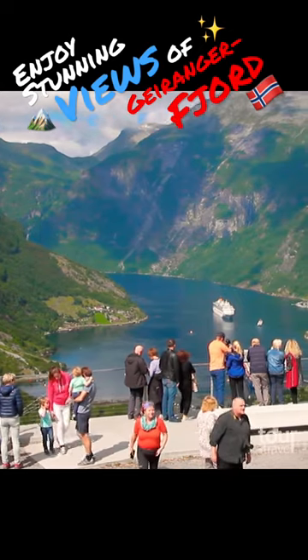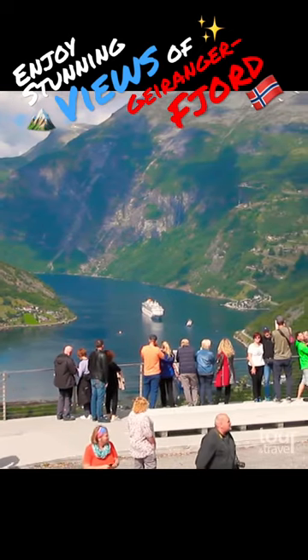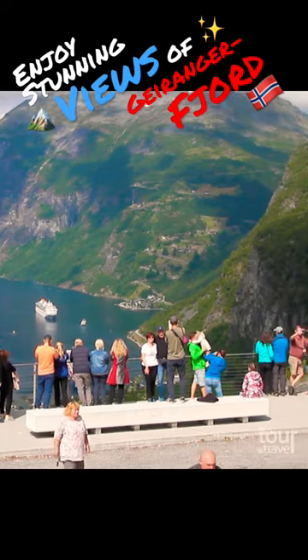Flydalsjuvet Viewpoint offers you great views of charming Geiranger village and fjord and is a dream of every photographer.